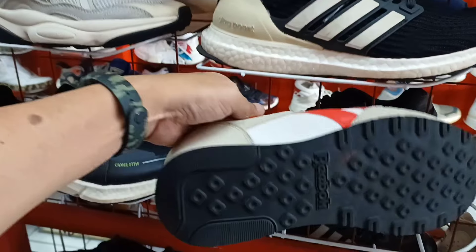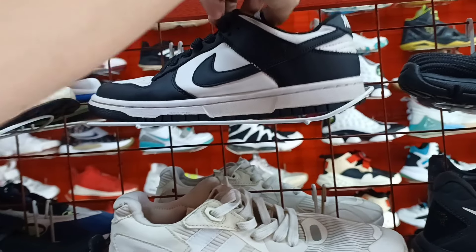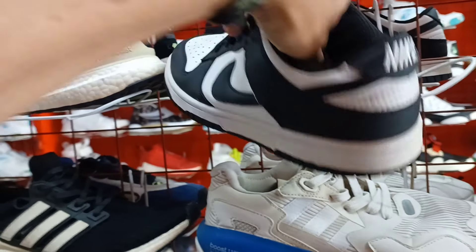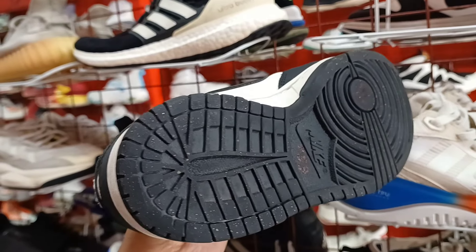May re-back pa rito mga idol. 1,200. Nike Panda. Size 6. Ang price nya 650 lang.